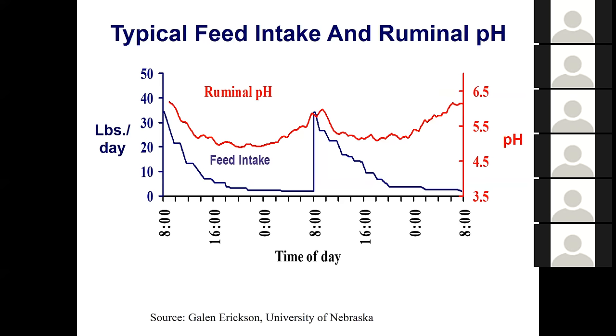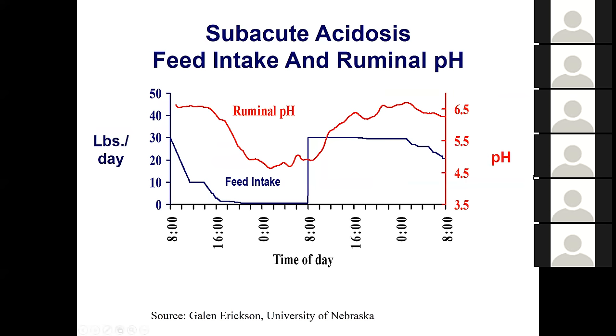If cattle get subacute acidosis — normally from overeating — the pH can drop all the way to 4.5. When cattle overeat and get a really low pH and subacute acidosis, they don't want to eat much the next day. They have a stomach ache. Acidosis is our number one culprit in feedlots because it steals money from us.